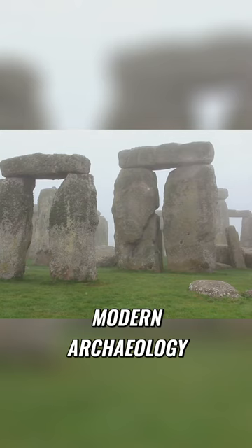Modern archaeology and engineering have provided more grounded explanations. One such theory is the use of sledges and ropes.